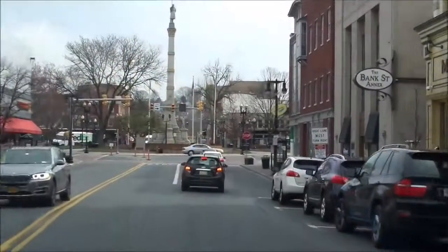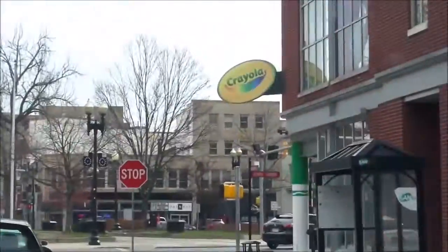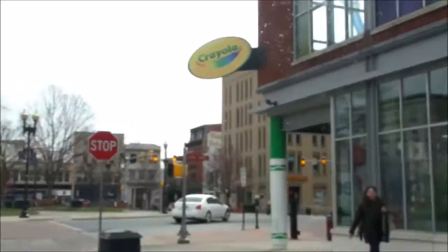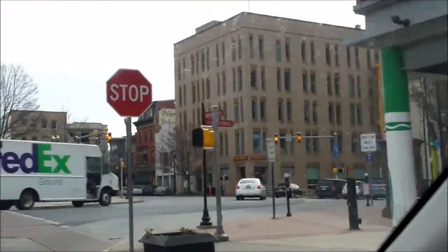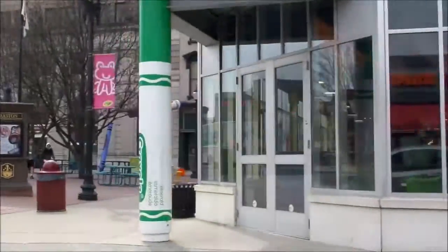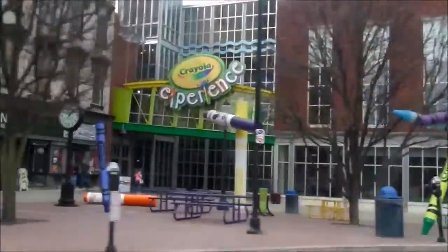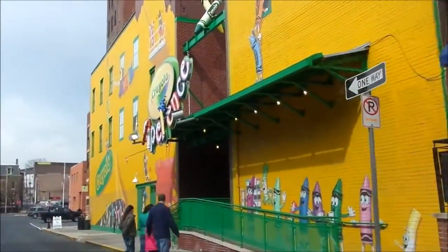Good morning! We're on our way to the Crayola Experience! We're almost there. You can see the sign. We're going to enjoy our colorful crayon experience. The column is a giant marker. This is a Crayola Expo. We're looking for parking.